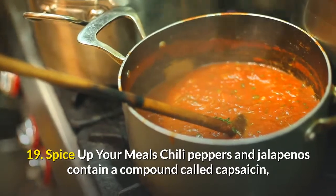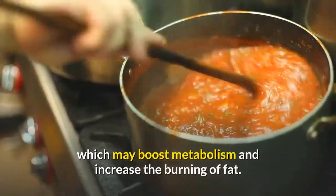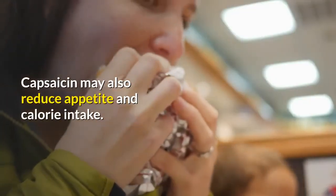Number nineteen: spice up your meals. Chili peppers and jalapeños contain a compound called capsaicin, which may boost metabolism and increase the burning of fat. Capsaicin may also reduce appetite and calorie intake.